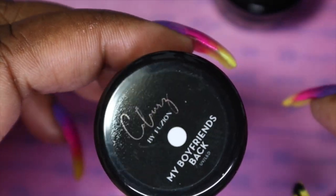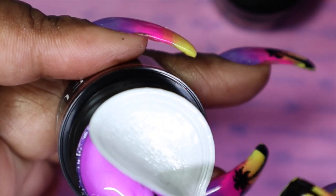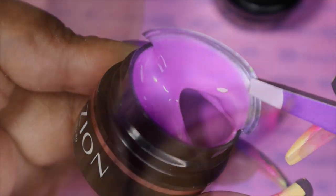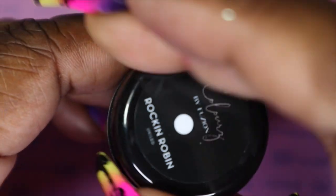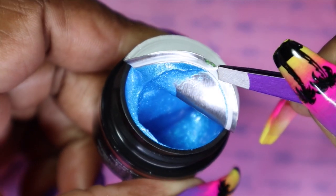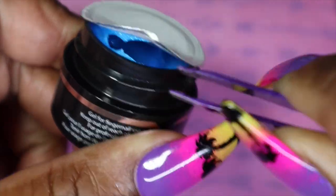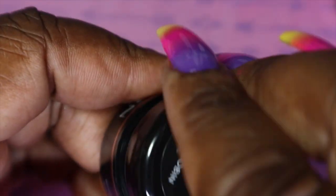This one is My Boyfriend's Back — this is a really fun purple, it looks like there's some shimmer in it too, guys. And the last one is Rockin' Robin — that just reminded me of that Tweet Tweet Tweet song I used to do growing up. This is such a beautiful blue, absolutely gorgeous. So here's a little sneak peek of this collection, guys. I will have a separate video with full swatches and reviews of this collection for you, so just make sure to keep your eyes out for that one as well.